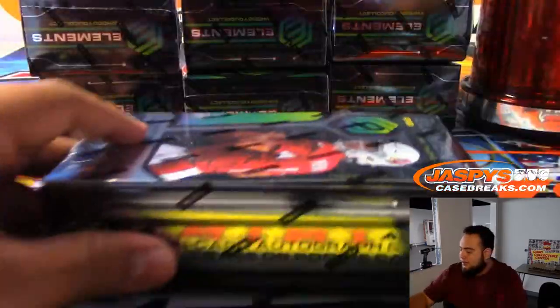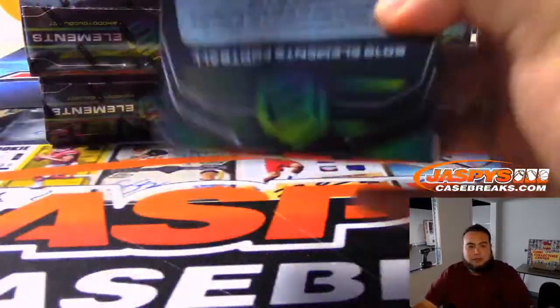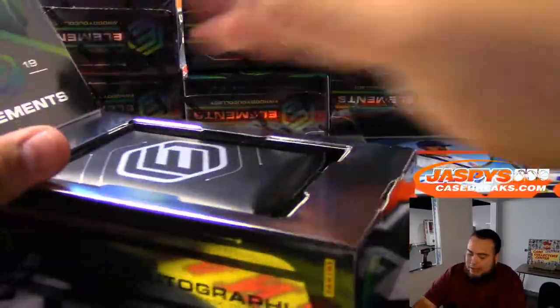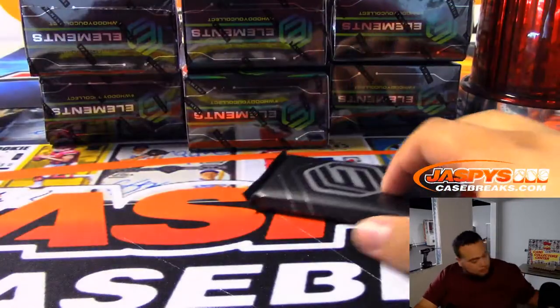Next box, guys — only four cards a box, wow. It's probably legit right here. That was legitness. Cool box though.